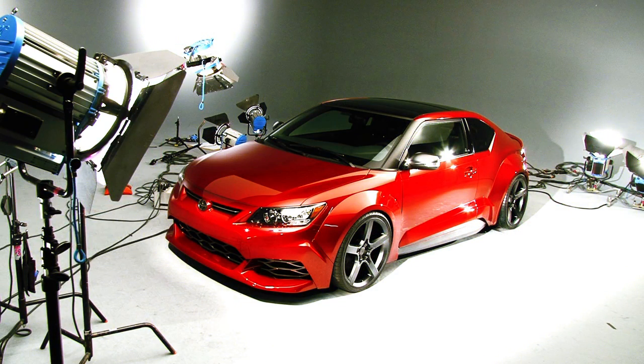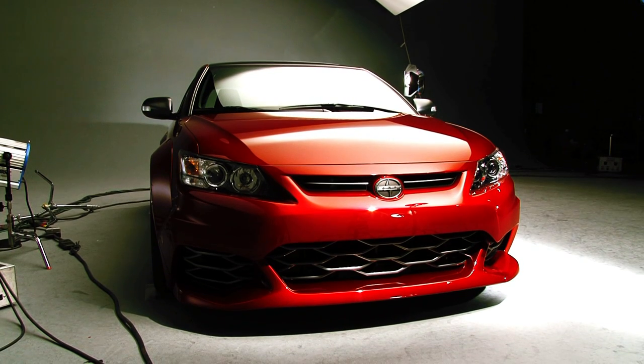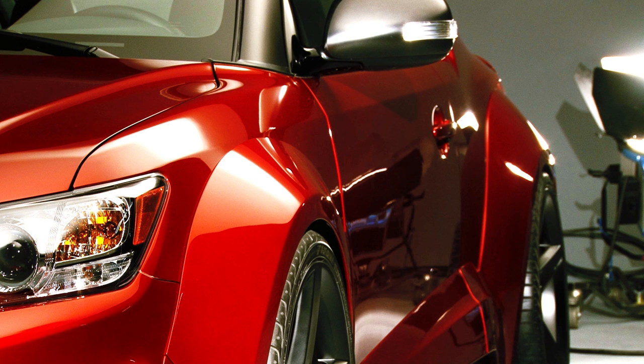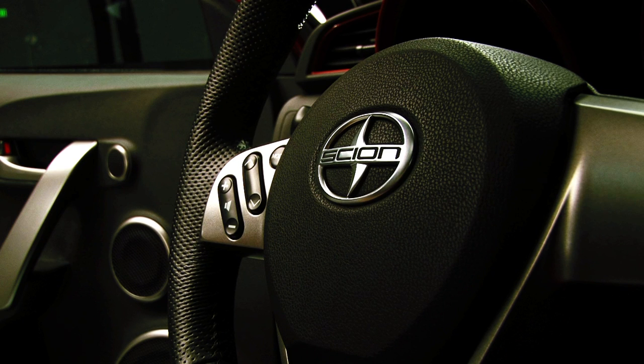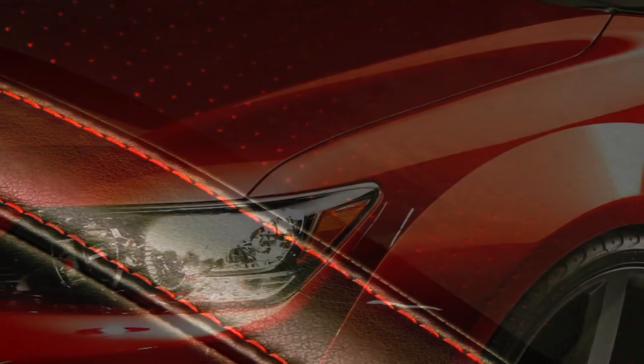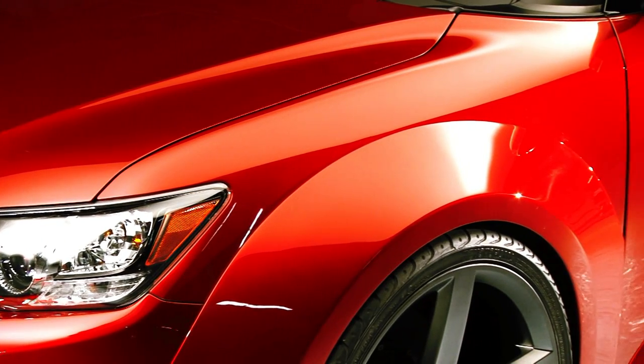We got the TC done — actually with a little time to spare. We buttoned it up at 12:30 at night, and it wasn't due until 8 in the morning, so we got our eight hours of sleep in. It couldn't have happened without the great efforts of my entire team. Seriously, three and a half weeks to build a show car? That's amazing. These guys know what they're doing — they stayed focused and they pulled it off. The car looked great, and everybody was happy.